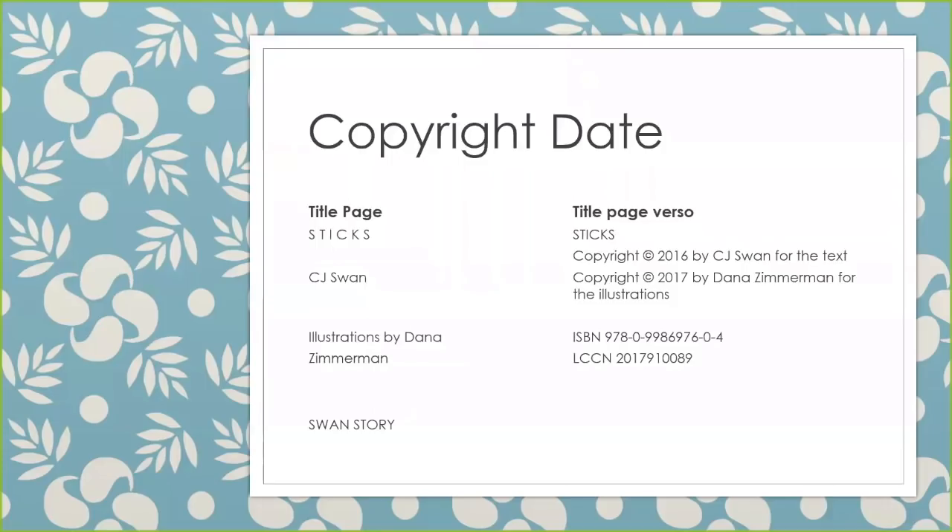Here's another copyright date example. This one does not have a publication date shown on the title page or on the title page verso, but we do have copyright dates for both the text and the illustrations. We want to show a copyright date in our bib record, so we would always choose the copyright of text as the copyright. We might also choose to put the copyright of illustrations as our implied publication date, because most likely, since the illustrations were copyrighted in 2017, this book was actually published in 2017. But we cannot use that as the copyright date, just as an implied publication date.